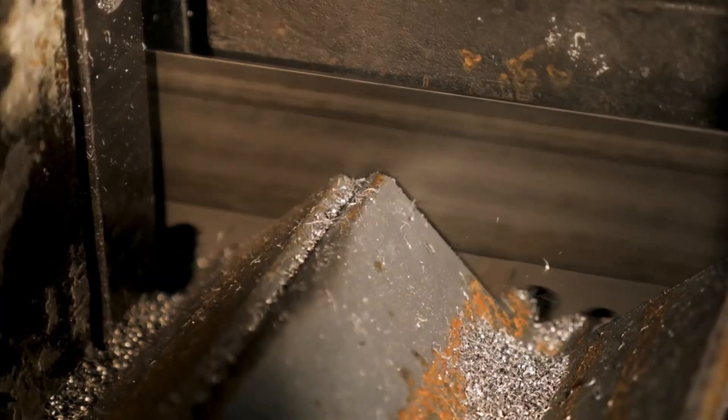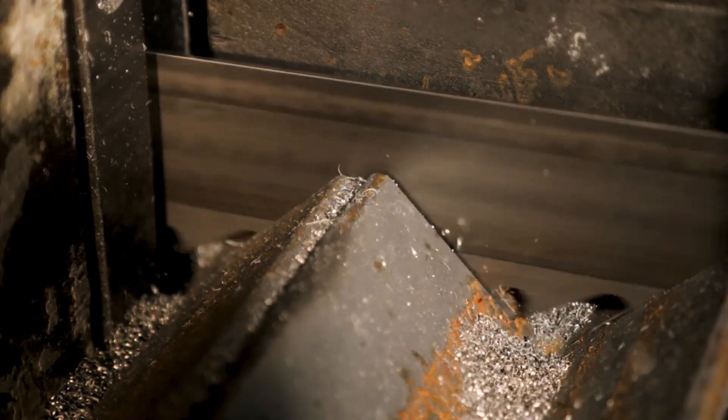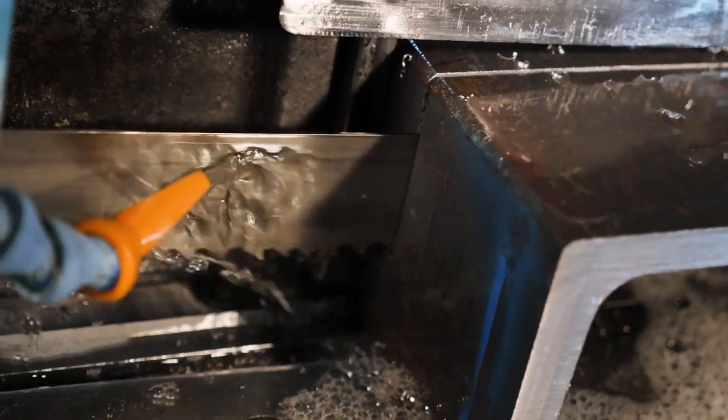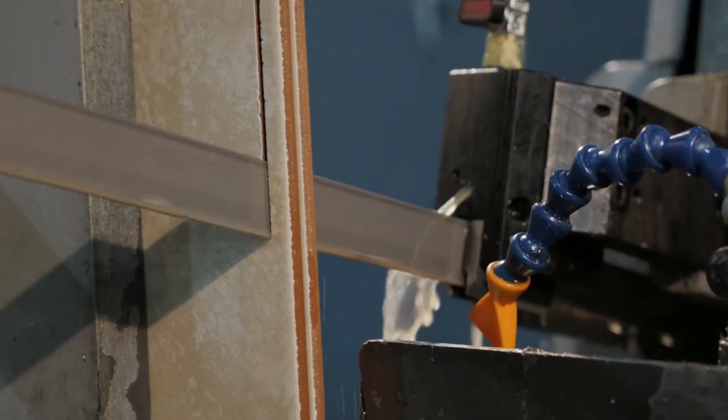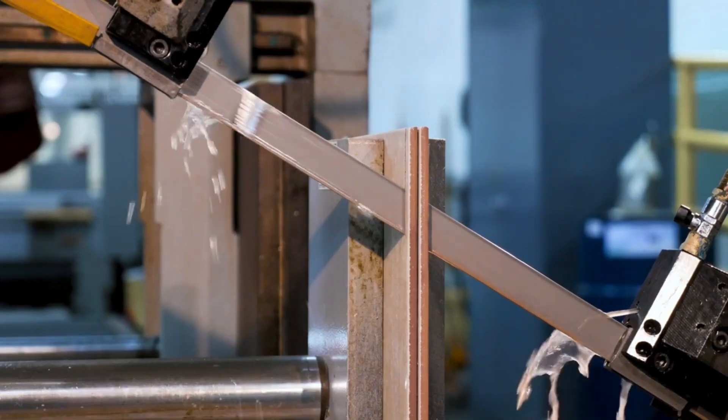No one beats Morse on technical assistance, in-person support, or product consistency. Our experienced international on-site technical team works with customers to maximize the performance of their bandsaw machines and their blades.